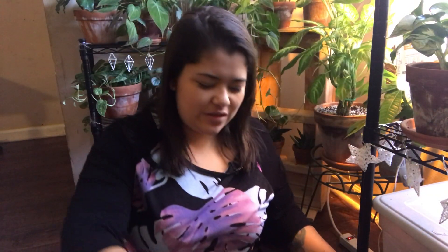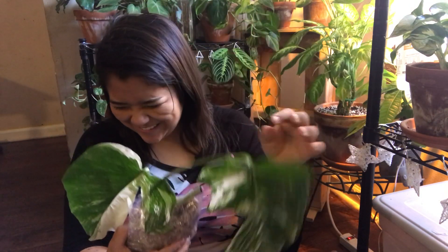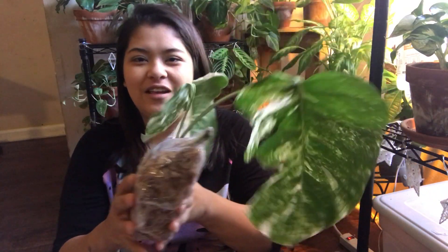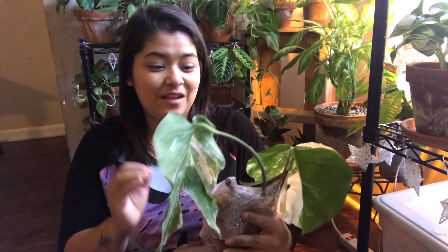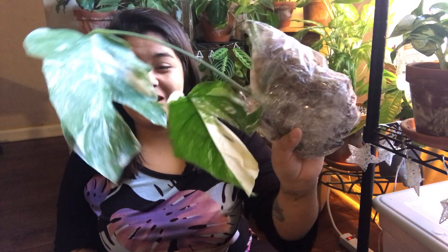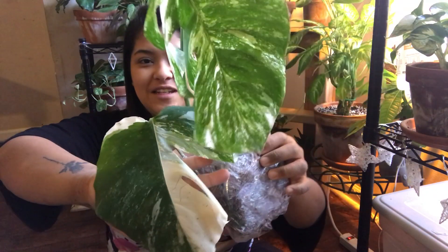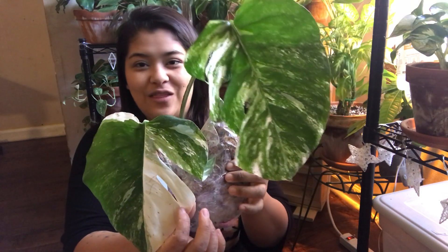She packaged it really well. Oh my gosh, you guys, this is so pretty — I'm crying a little bit. It's in a heap of sphagnum moss. It's an elbow monstera and it's way bigger than I thought it was going to be.